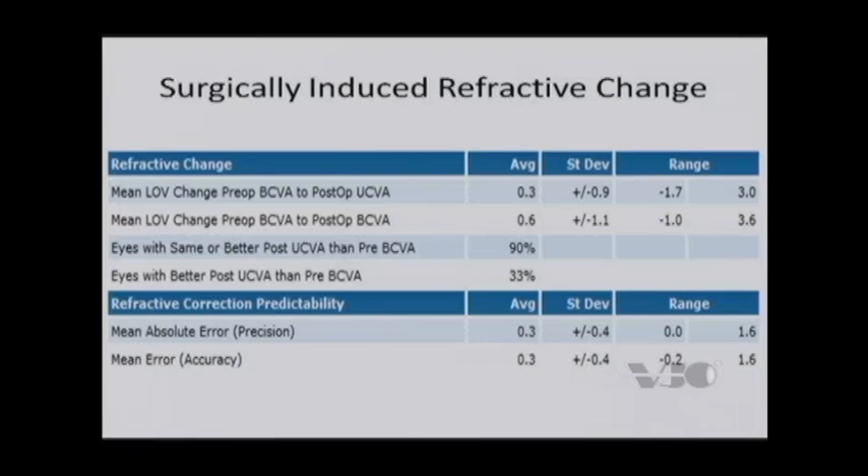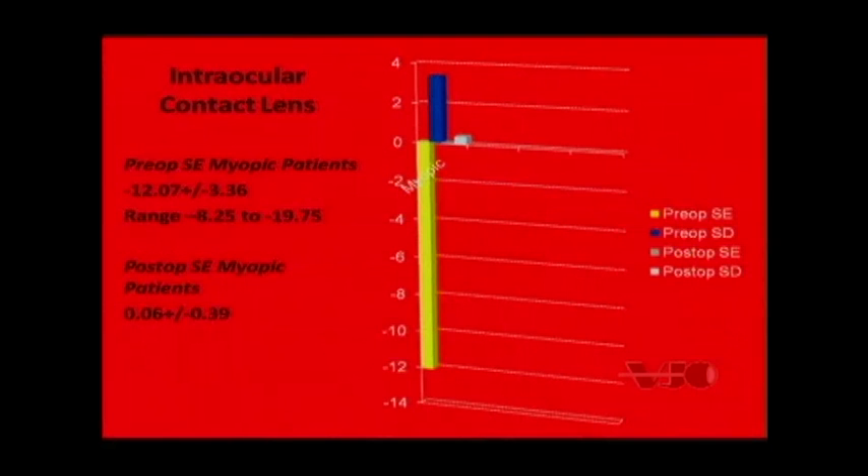Just like with LASIK, I like to look at the post-op uncorrected vision versus the pre-op best corrected vision. What I want to tell a patient is: if they're 20/20 before surgery, what's the likelihood of being 20/20 without glasses post-operatively? In this study, we're looking at 9 out of 10 patients getting equal to or better than their best corrected vision pre-operatively — and we're talking about treating minus 10s, 11s, 12s, as high as minus 16 and 17. Additionally, a third of them actually gained vision over what they saw in their glasses or contact lenses before.